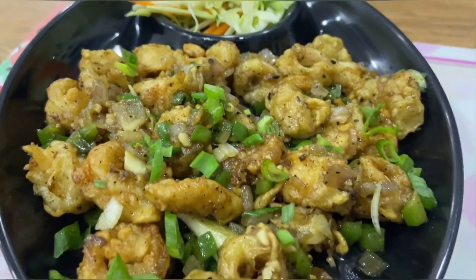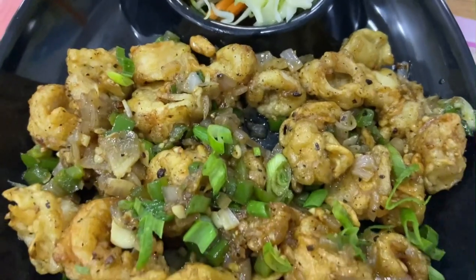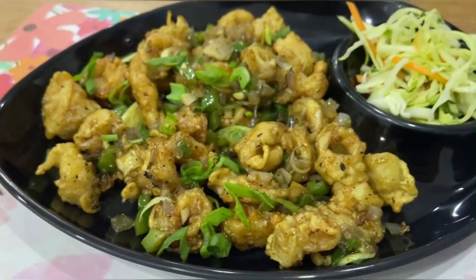Next up the squids pepper fry. The squids are batter fried and then tossed in a pepper based semi gravy with onion, garlic, spring onion, capsicum and served with a simple tossed salad.